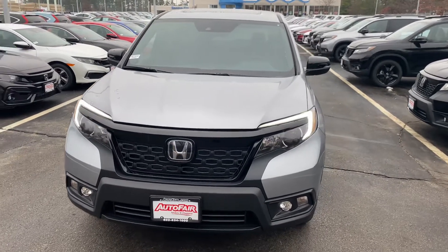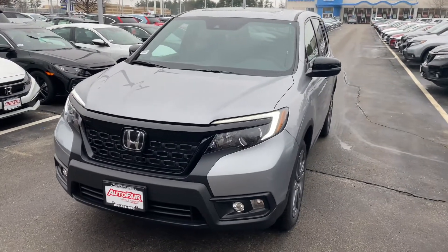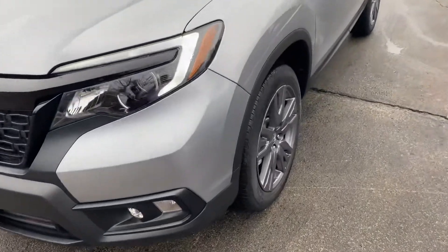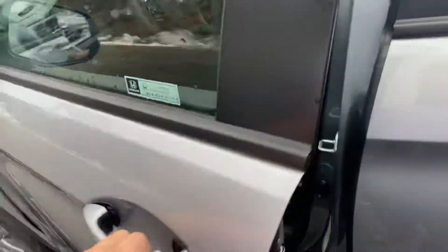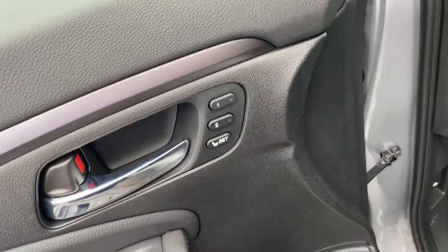Hi, my name is Saul from Auto Fair Honda. I have the vehicle you inquired about, and I'm going to go over some features with you. This car has daytime running lights, fog lights, nice alloy wheels, and a sunroof. Inside you'll find leather seats with power seats and memory seats.